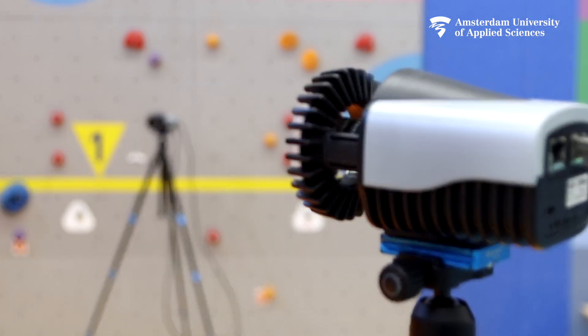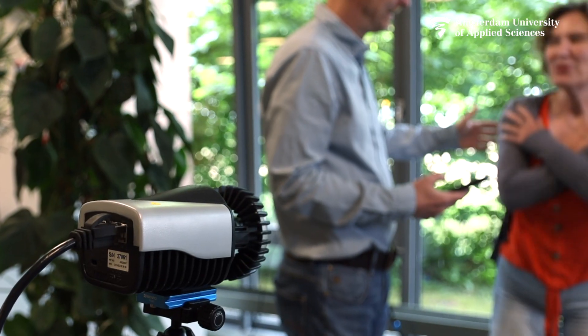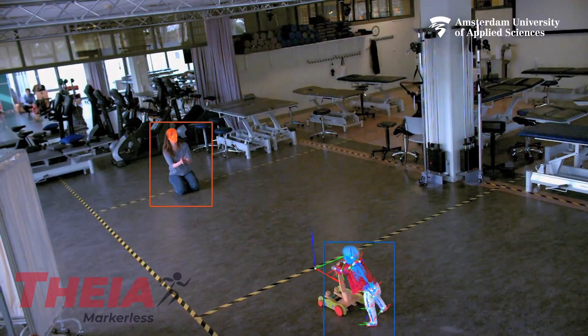We can easily grab the cameras from their mount and place them on tripods, positioning them even in patients' own homes. With a portable solution, we can capture any movement in any home, sport-specific setting, or in the performing arts, and capture any type of skill level or age.